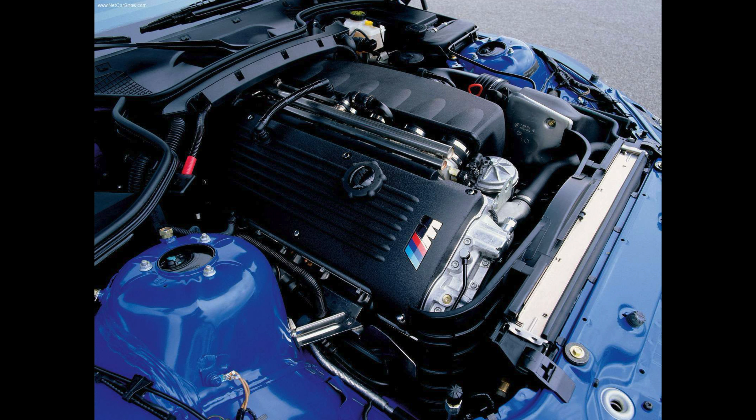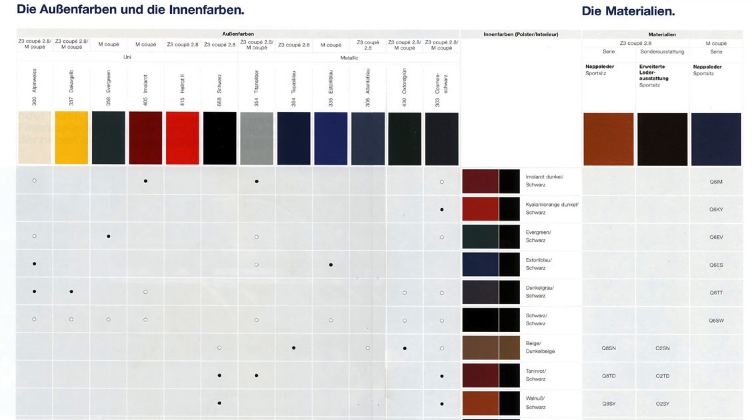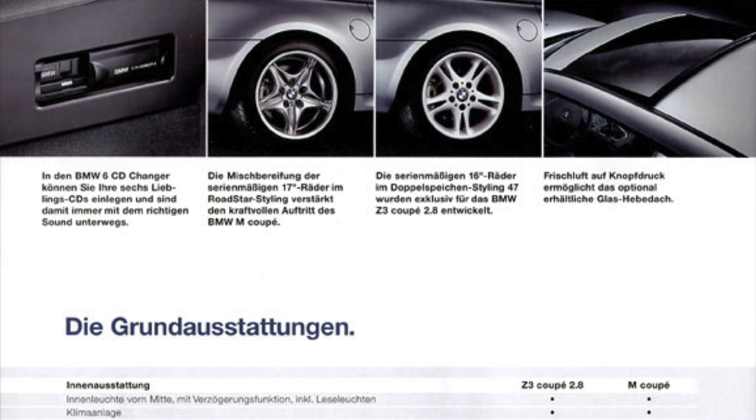Both powertrains were sourced from the E36 M3. However, specific to the European market and built for the 2001 model year, those examples featured the S54 engine sourced from the E46 M3. In terms of options, the Z3 M was available in different exterior colours and interior colour combinations, as well as standalone options like a power sunroof, limited slip differential, and a six-disc CD changer in the boot.